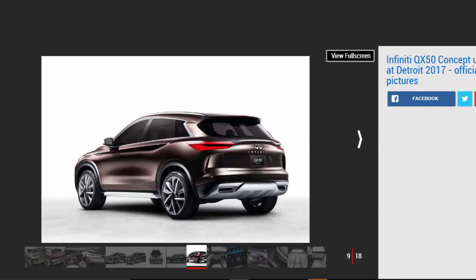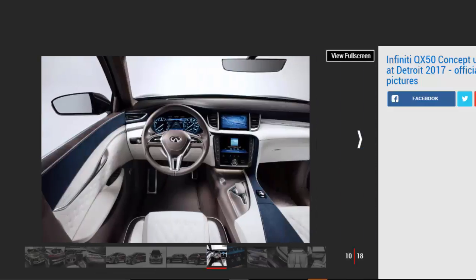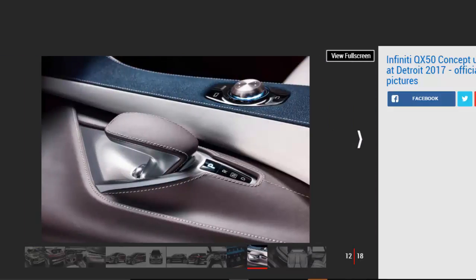With the unveiling of the QX Sport Inspiration at the 2016 Beijing Auto Show, we showed the future of Infiniti QX models, said Roland Krueger, president of Infiniti. The new QX50 concept evolves this further and shows how Infiniti could develop its future presence in the fastest-growing vehicle segment globally. The company has also revealed upcoming plans for a set of new semi-autonomous driving technologies named ProPilot, to compete with the likes of Volvo's Pilot Assist and Tesla's Autopilot, which will debut on the QX50 concept before featuring on the company's new models.